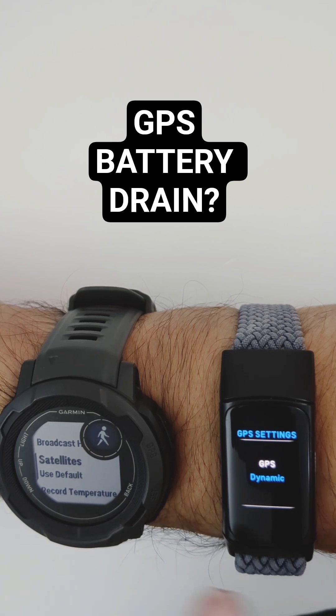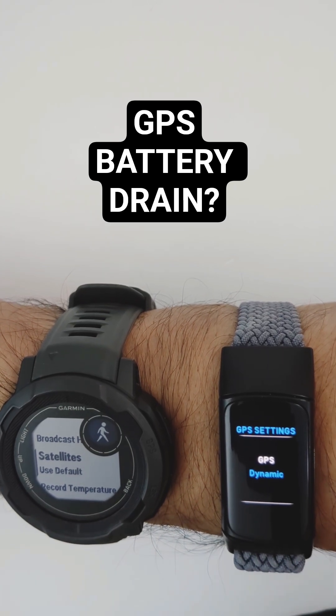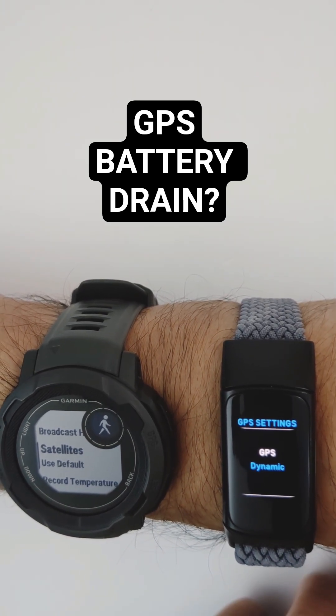Testing on a one-hour walk, the battery drain was actually similar on both devices, which was interesting.